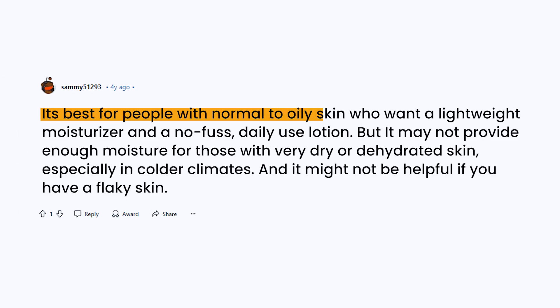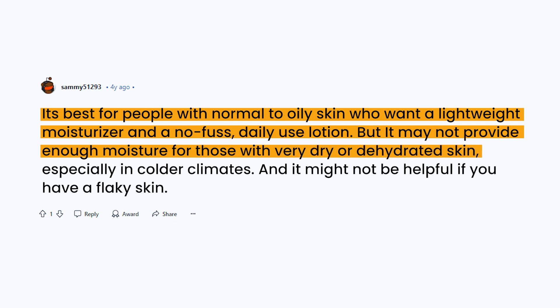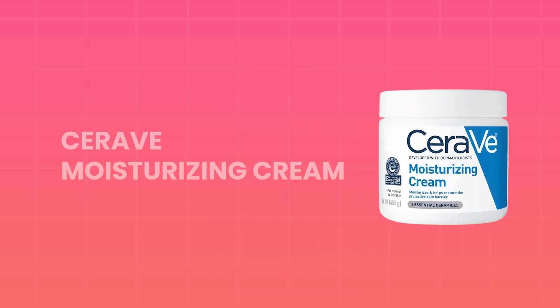It's best for people with normal to oily skin who want a lightweight moisturizer and a no-fuss daily use lotion. But it may not provide enough moisture for those with very dry or dehydrated skin, especially in colder climates, and it might not be helpful if you have flaky skin. If you want a more targeted solution for dry patches, the next product is for you.